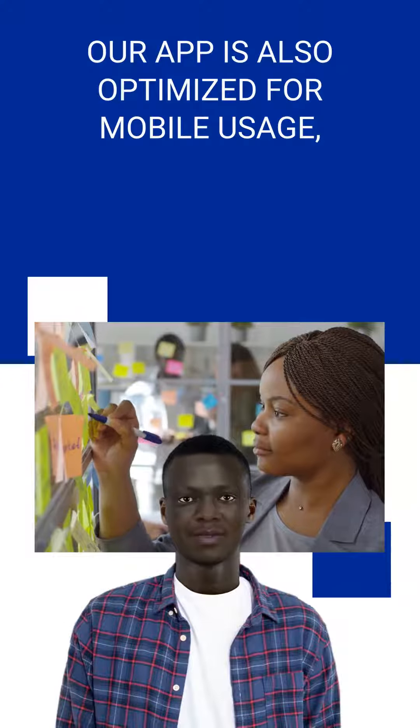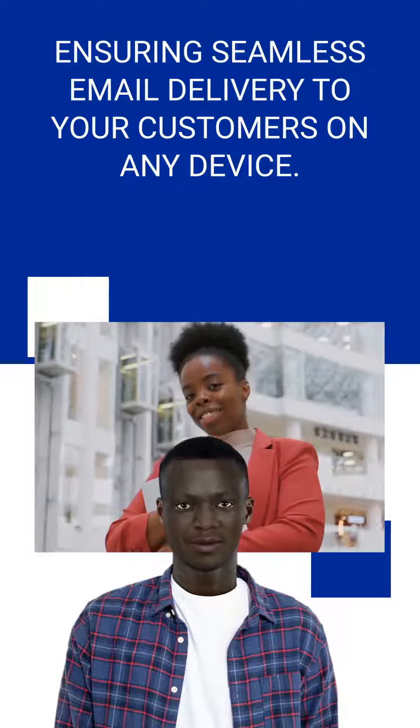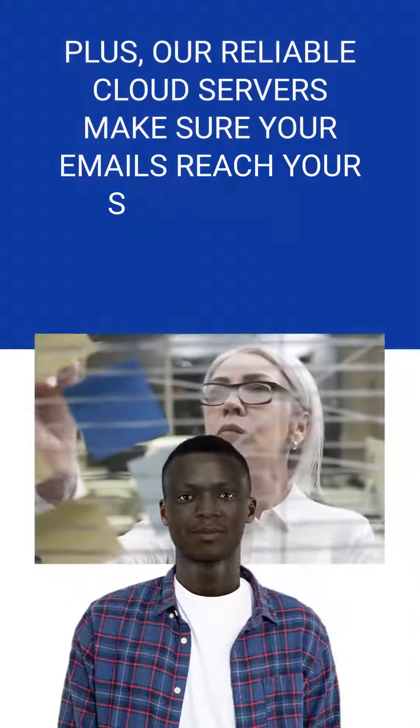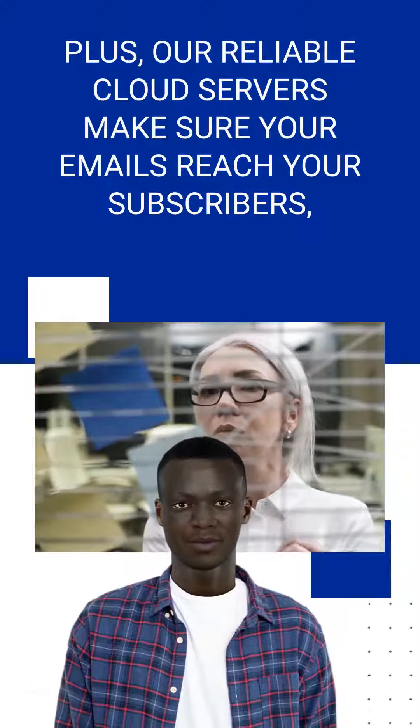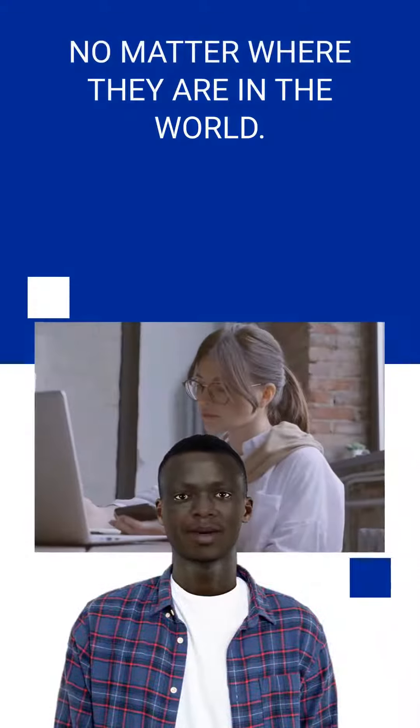Our app is also optimized for mobile usage, ensuring seamless email delivery to your customers on any device. Plus, our reliable cloud servers make sure your emails reach your subscribers, no matter where they are in the world.